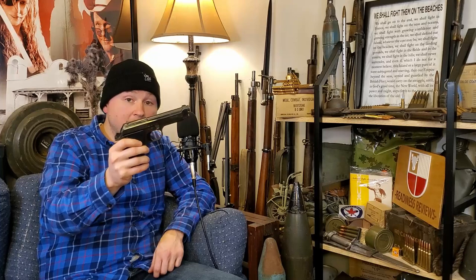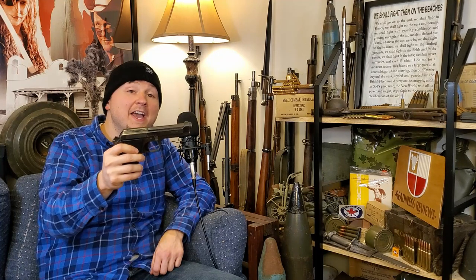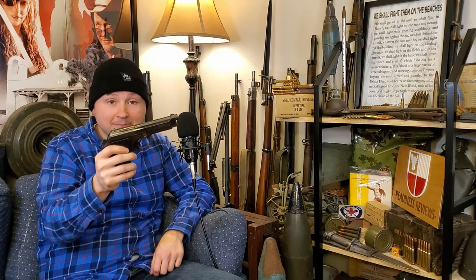This is the Egyptian Helwan 9mm pistol. You will sometimes also hear these referred to as the Brigadier, the Helwan Brigadier, the Egyptian 951, the Helwan 951, the 951 Brigadier, or some other combination of those terms. The Helwan is an Egyptian military surplus handgun that is essentially a licensed copy of the Beretta M1951 pistol.